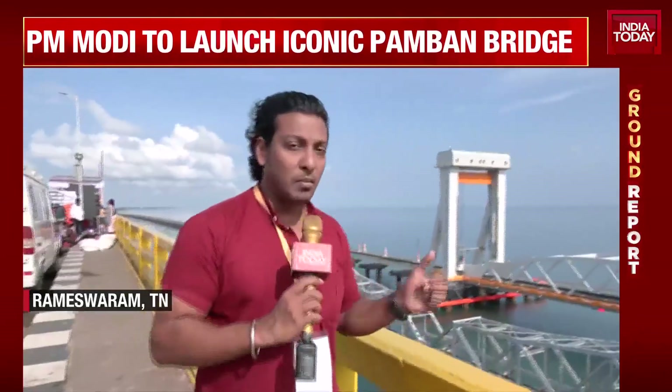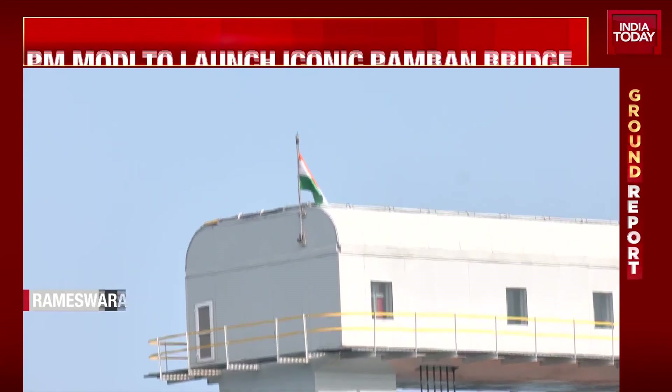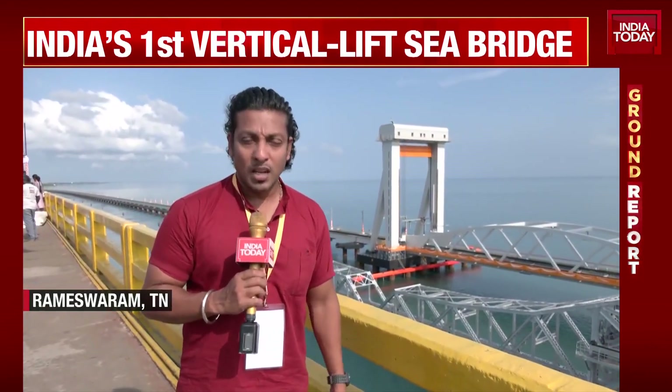That's the kind of assurance given by those who have constructed this bridge. Prime Minister Modi will dedicate India's first vertical lift sea connecting bridge to the nation. That's Pramod Madhav reporting for you today.